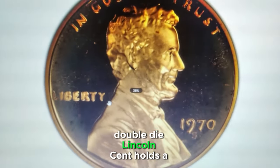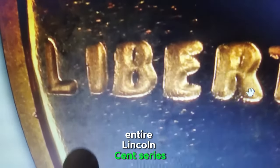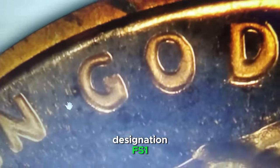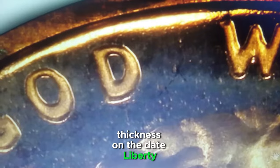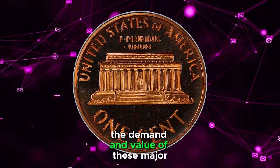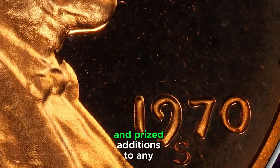The 1970S Double Die Lincoln Cent holds a special place as the third scarcest major double die in the entire Lincoln Cent series, just behind the 1958 and 1969S Double Dies. This elusive variety is known as Large Date over Small Date with the designation FS-102. According to Variety Vista, it exhibits strong extra thickness on the date, Liberty, and In God We Trust. A stunning example of this variety was recently graded as PR67 Red Cameo by PCGS. This exceptional coin sold for an impressive $1,680 on May 13, 2024. The demand and value of these major double die varieties continue to captivate collectors, making them highly sought after and prized additions to any collection.